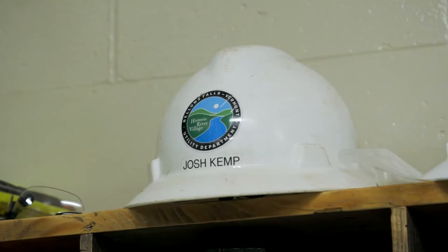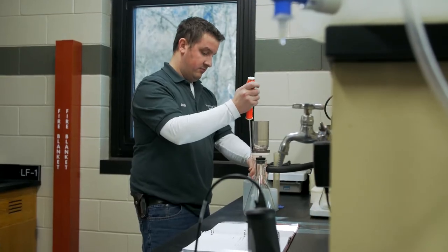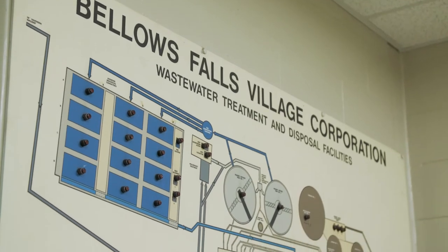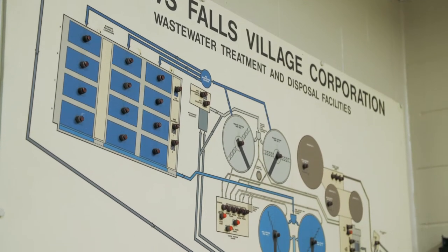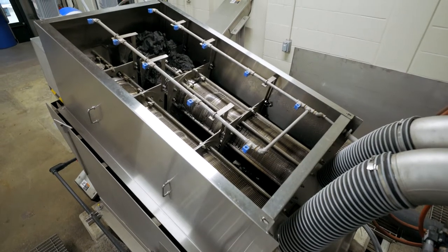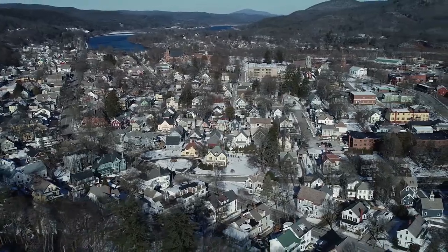My name is Josh Kemp. I've been here for 13 years. I have a grade one license and a grade one in laboratory. From the beginning we have an RVC facility. We produce around 350 wet tons a year of anaerobically digested material, and the service area we provide is the Town of Rockingham, Walpole, and North Walpole.